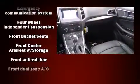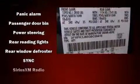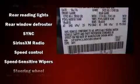Passenger security is always assured thanks to the various safety features such as head-curtain airbags, front-side impact airbags, traction control, brake assist, ignition disabling, an emergency communication system, and four-wheel disc brakes with ABS.